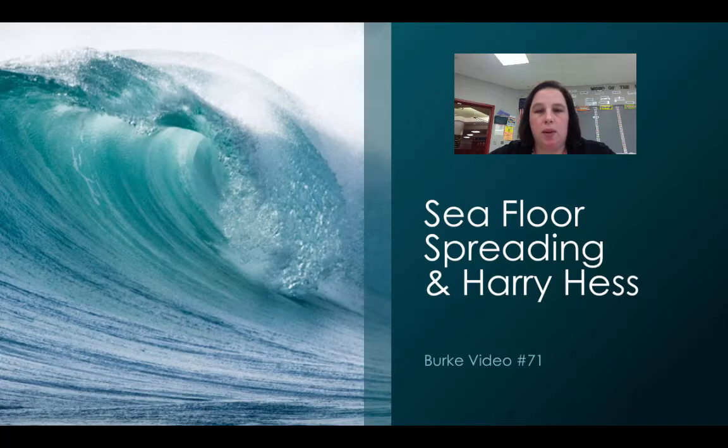Welcome, everybody. This is video number 71. This one's going to be seafloor spreading and Harry Hess, part one.